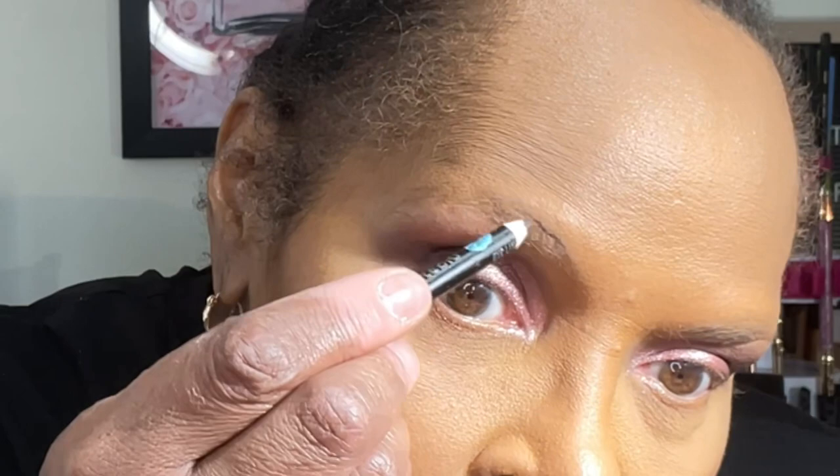Now that I have my foundation completed, I'll brighten my under eye with a little bit of setting powder by the Cran Case — this is their Chalk Dust in shade number Y. For this look, I'm going to be skipping the bronzer and the blush. But I need to tell you something really funny — guess where flapper girls apply their blush? On the kneecaps!